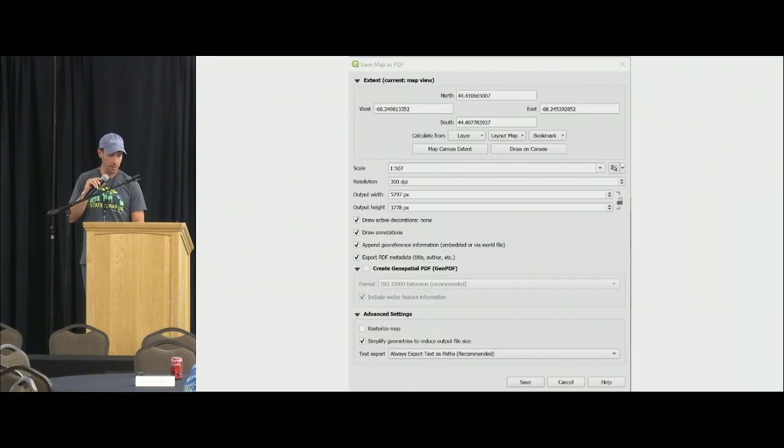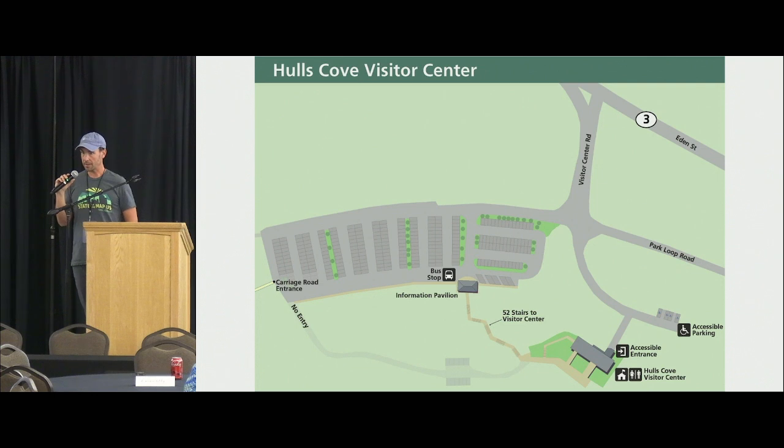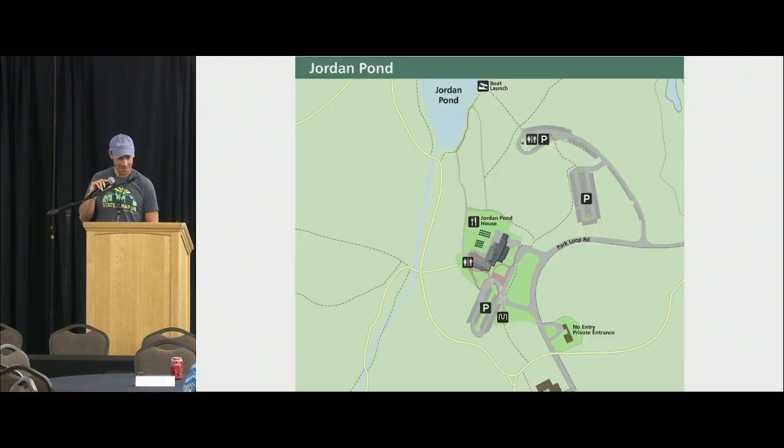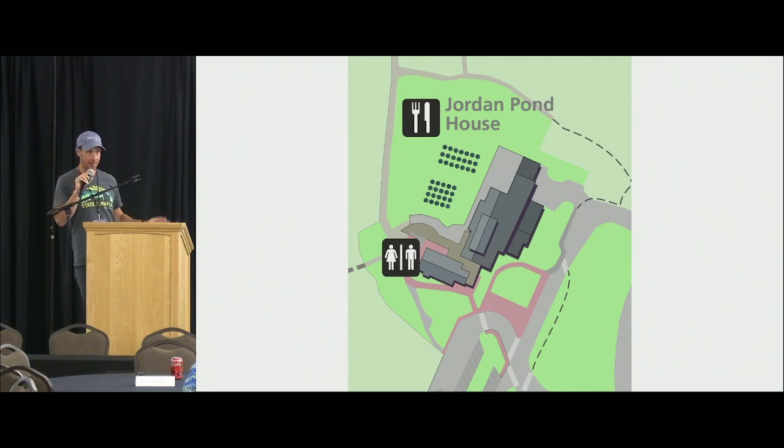My export is just a PDF — no print composer, no scale set, nothing fancy other than specifying a 300 DPI geospatially referenced PDF. I drop that PDF directly into Illustrator or Inkscape. This ends up being the final product: something simple that fits the style of the existing maps. I can also add minor details not appropriate for OSM, like roof structures, drop shadows, dormer windows, and the little umbrellas on the outdoor seating. Pedestrian crosswalks get added in the final graphic too.